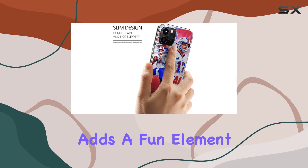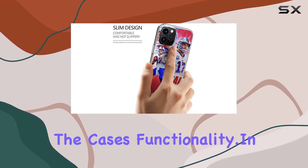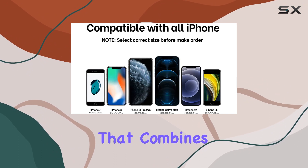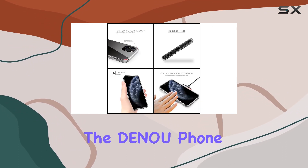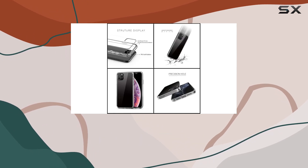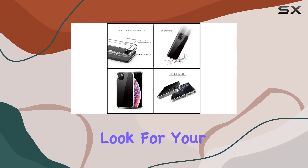The cartoon pattern adds a fun element without compromising the case's functionality. In conclusion, if you're a fan of Josh Allen or just want a phone case that combines humor with protection, the Denue phone case is worth considering. It strikes a good balance between style and substance, offering a unique look for your iPhone 11.